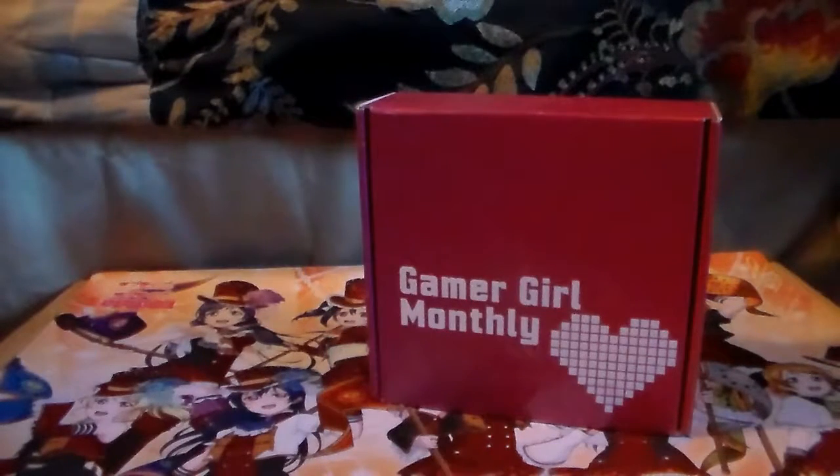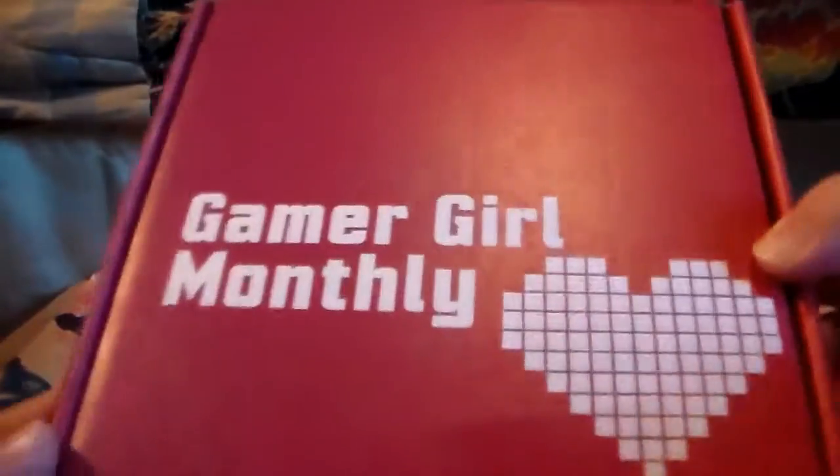Hey guys, I am back with my next Gamer Girl Monthly for the month of February. We're gonna go with that because I'm pretty sure this one ships at the end of the month, so it would have shipped at the end of February. Just like before, I will put the website and the price points down below.